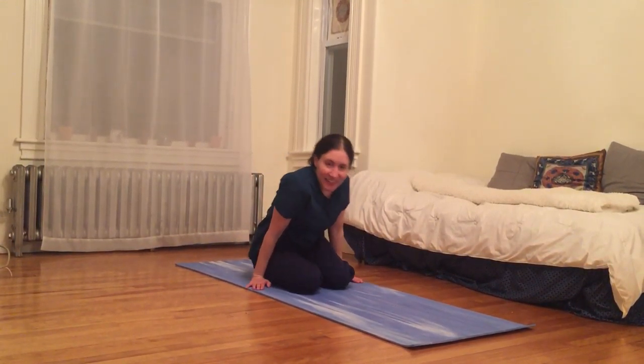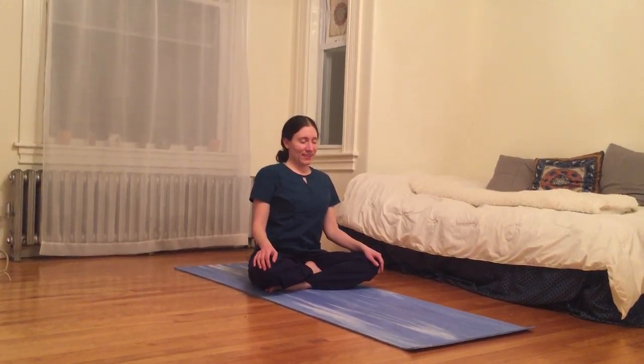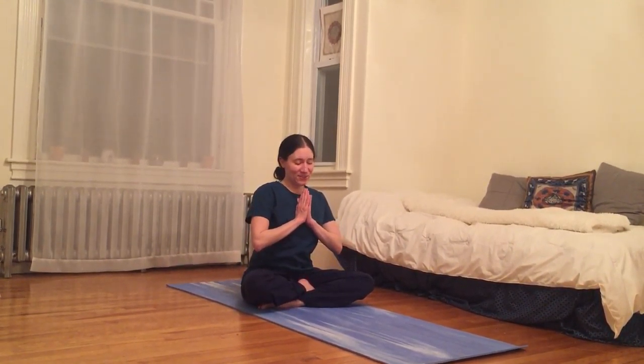And finally coming to perhaps the most comfortable seat of the day — inhale here, take a moment for gratitude, bringing palms to heart center. Gratitude for so many people and so many things. Thank you so much for tuning in. Namaste.